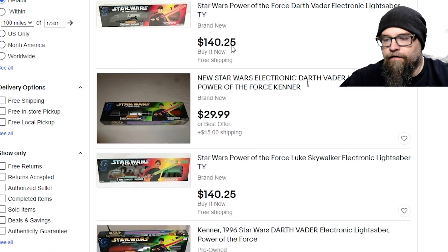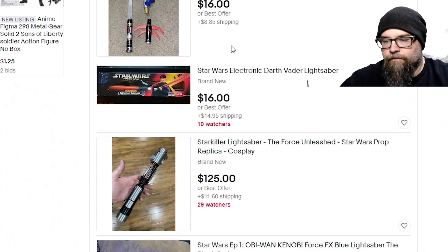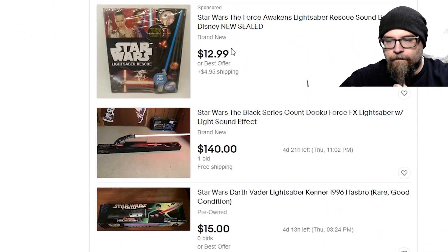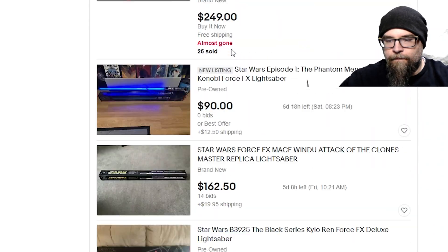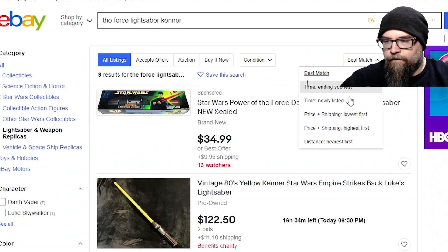Oh, it benefits charity — that's cool. We got a bunch of new ones and only one OG. Got some Force FX lightsabers. Well, that didn't yield the best results. I'm not finding the email alerts. Let's put — not price, because then we'll get new ones. I don't know what to put.